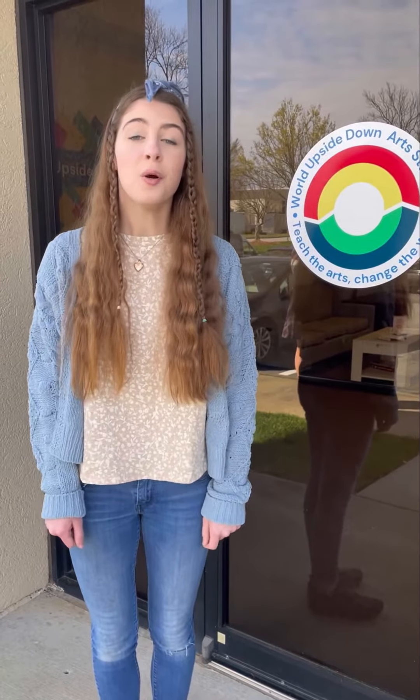Welcome to the World Up State Out Art Studio. We're getting ready for the spring break camp. Let me show you around.